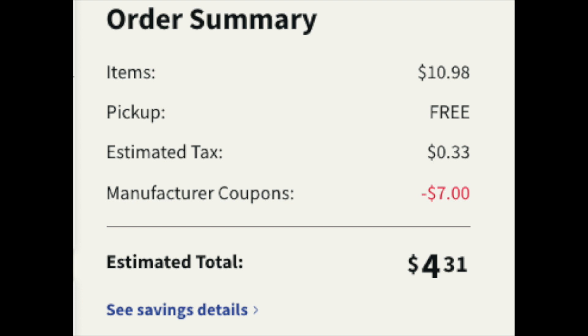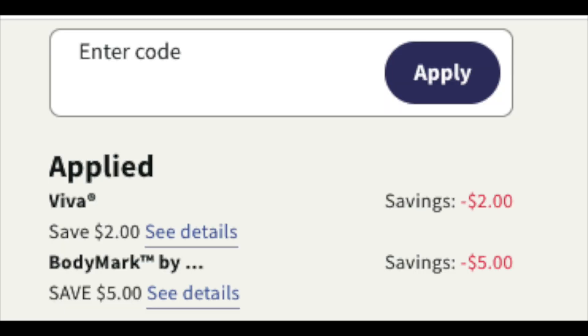Also, with the purchase of that Viva, photograph your receipt to the Fetch Rewards app — you will get back a little bit extra for that purchase. And just to show you the digital coupons are coming off: here it is, the $2 and the $5. So it is working.